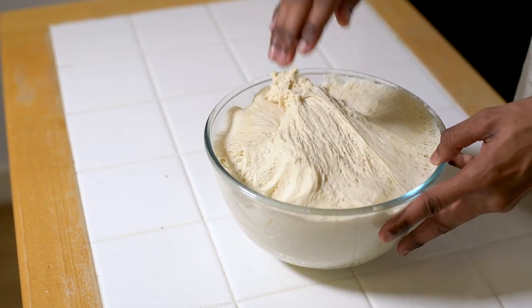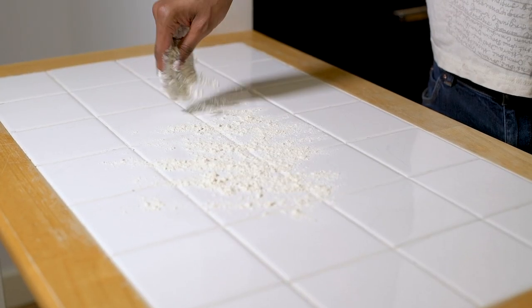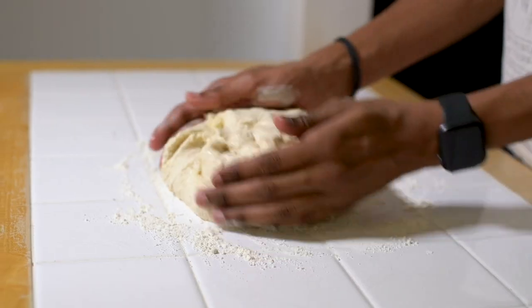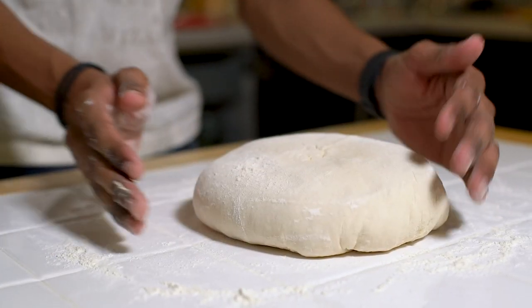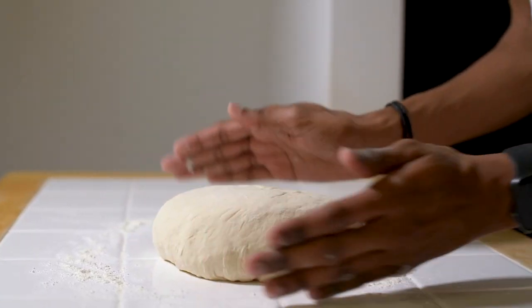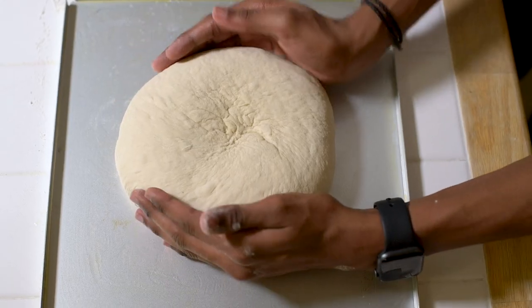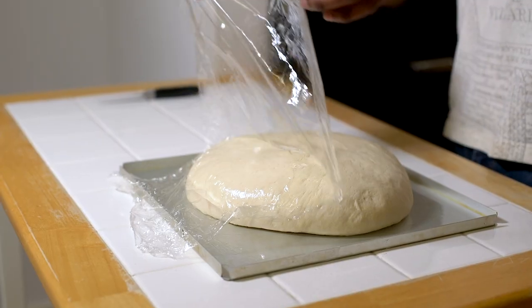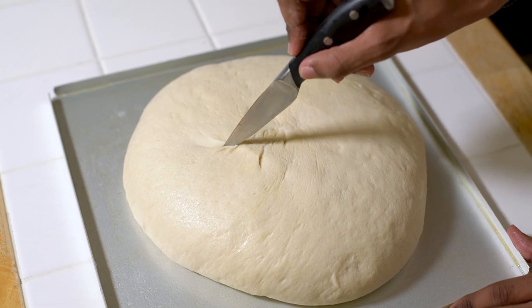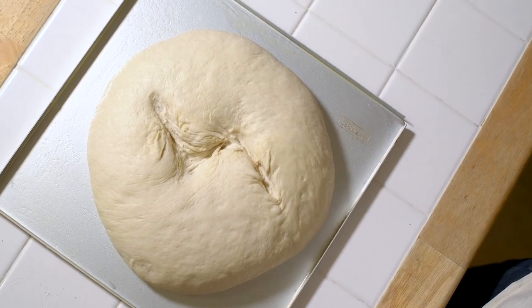Once it's ready, knock back the air slightly and then knead your dough for another 30 seconds to a minute. At this point you can begin to shape it — I've gone for a nice round loaf. Place it onto a greased tray, cover it with cling film again, and pop it back in a warm place to rise. After an hour it should have doubled in size and be ready to bake. Just before we pop it into the oven, I'm going to carve a lightning bolt scar into the top of our loaf — you can use a bread scorer or a very sharp knife.